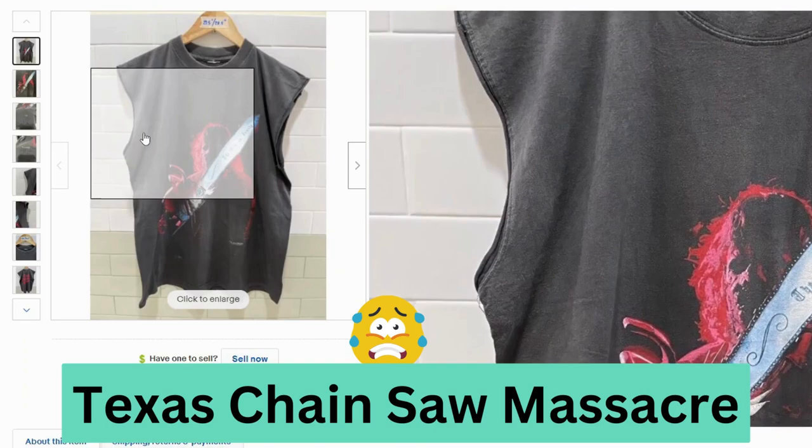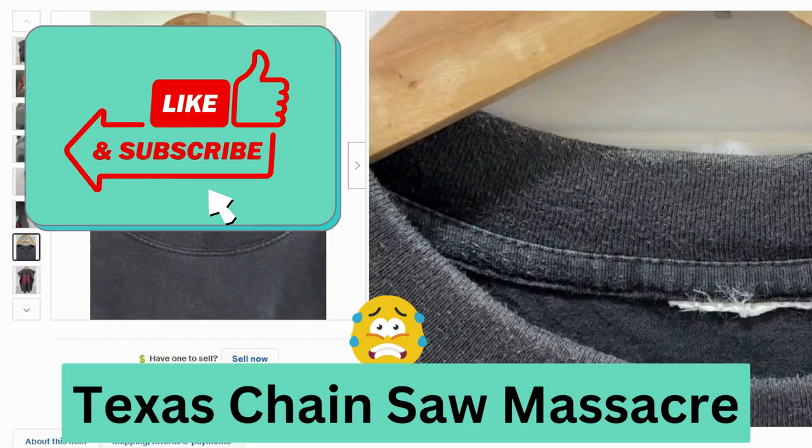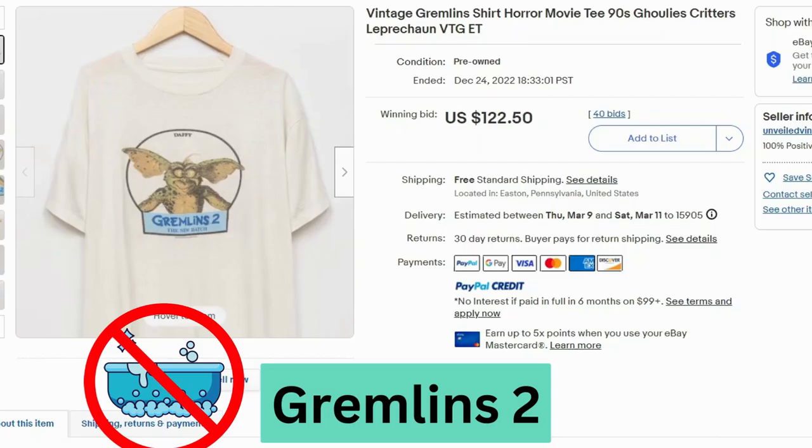Now we have Texas Chainsaw Massacre. Looks like the sleeves have been cut. This sold at auction for $305, $20 shipping. This is another t-shirt missing the tag, but if we take a look at the graphic, underneath it says 1997 Blue Grape — so we can date this t-shirt. This looks pretty faded and it's losing some of the color.